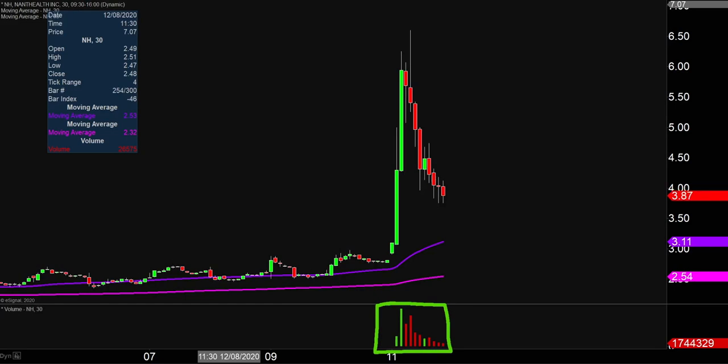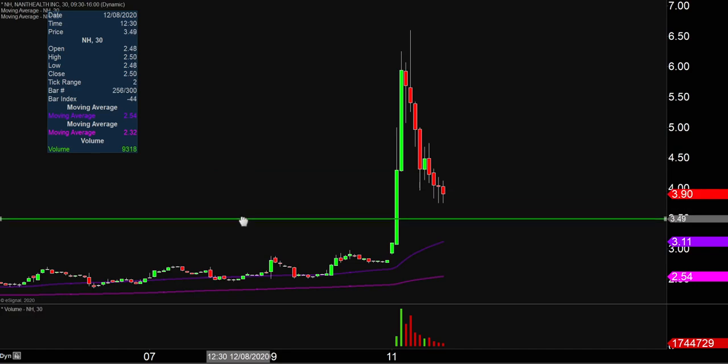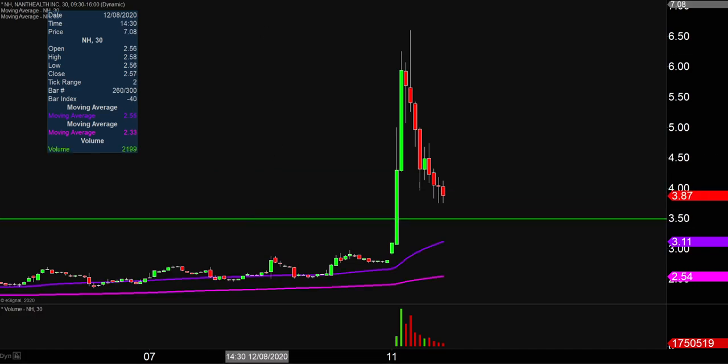So let's map out some areas of support and then we can talk levels of resistance. The first area, and I would definitely consider this a very, very important level of support, is gonna be down here at $3.50. Why is $3.50 so important?